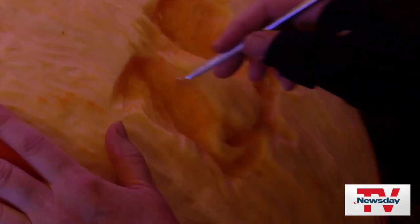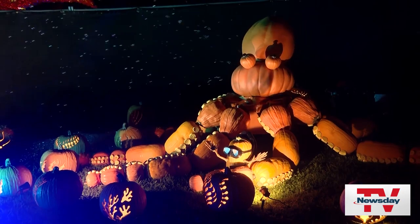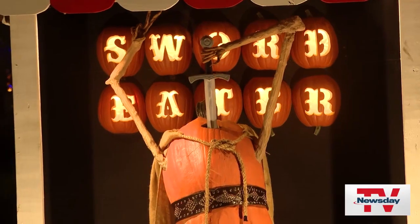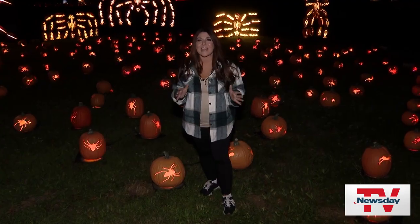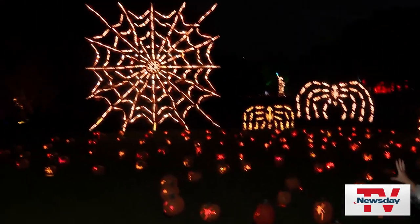For the first time this year, you can watch professional pumpkin carving. There are brand new displays that will take you under the sea and to a circus sideshow. And the fan favorites are here too, like the giant spiderweb.